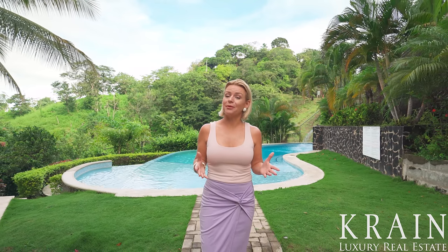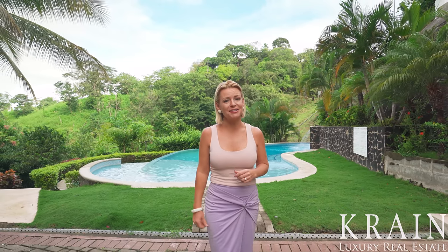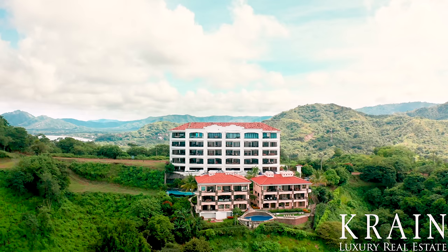Again, my name is Sarah Breitlander, and if this home or any other home in Costa Rica appeals to you, please reach out to me or a Crane agent today. Thank you so much and Pura Vida!